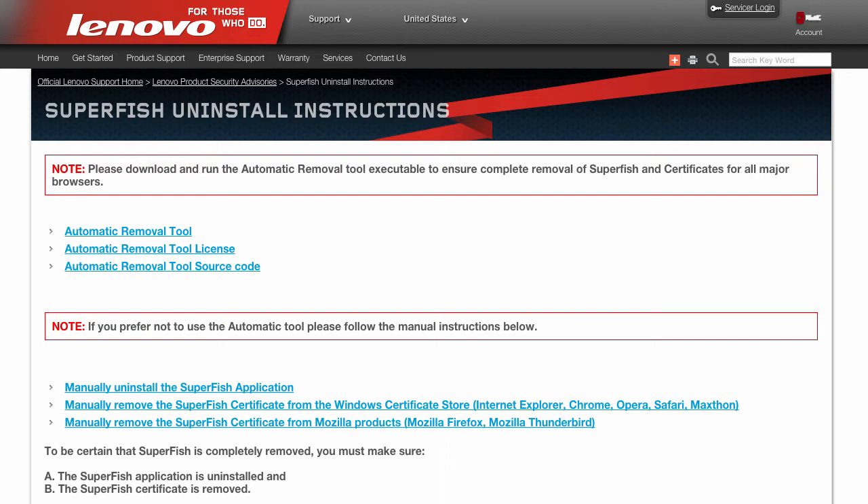Up until about a week ago, laptops supplied by Lenovo came pre-installed with the Superfish adware, which connects with Google Chrome, Firefox, and Internet Explorer and suggests advertisements to its users.